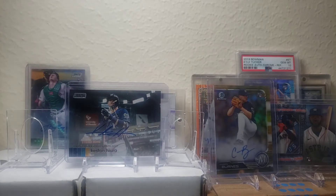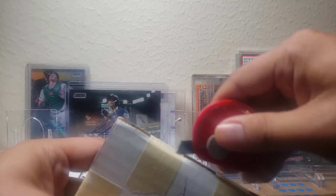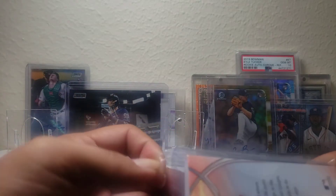We're gonna get into some break mail and some other stuff. This is from LSU Maniac, or some people might call him Dustin Williamson. He said he was gonna put up something that I wanted because he knows my PCs. I also broke Bowman Chrome 2020 with him, so I pretty much know what this is going to be about. He said he had something to send to me.